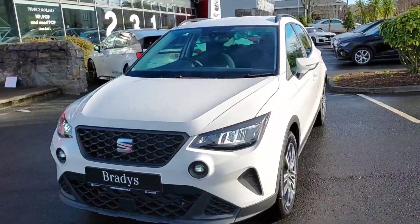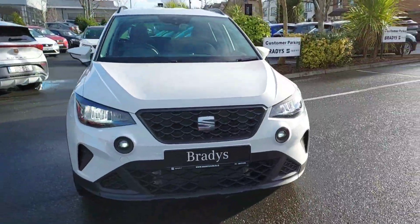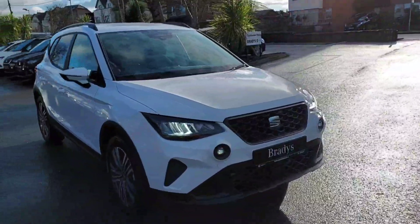So that's it, guys, for our brand new Seat Arona. For any more information, please contact us on 01869 2400. Thanks.